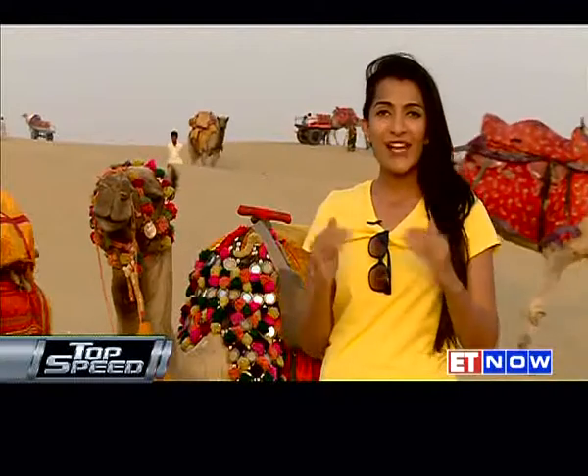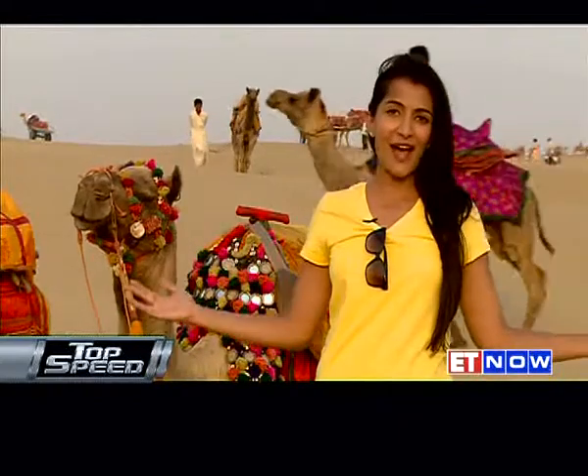Jaisalmer's location is incredible — it's situated right at the edge of the Thar Desert. I've come to the Sam Sand Dunes to take in the vastness of the Thar. Here, everywhere you look, all you see are golden sand dunes. It's really magical, especially at sunset.